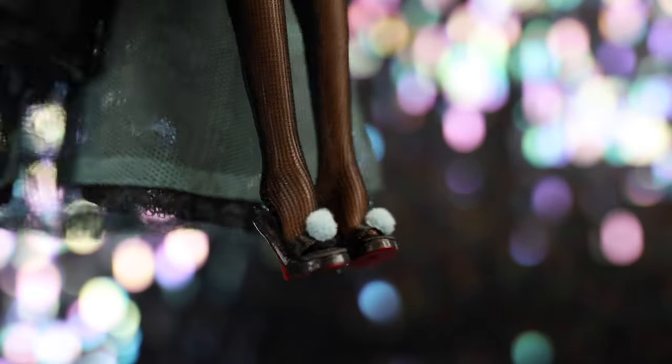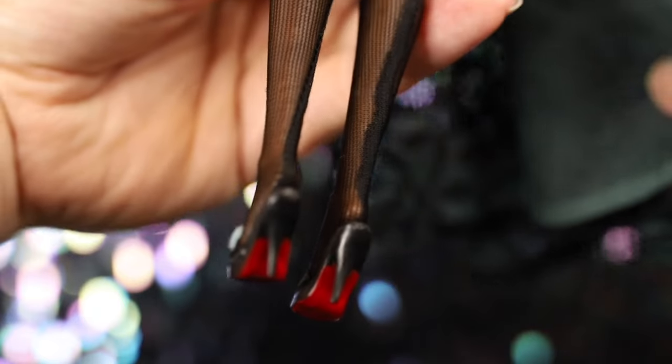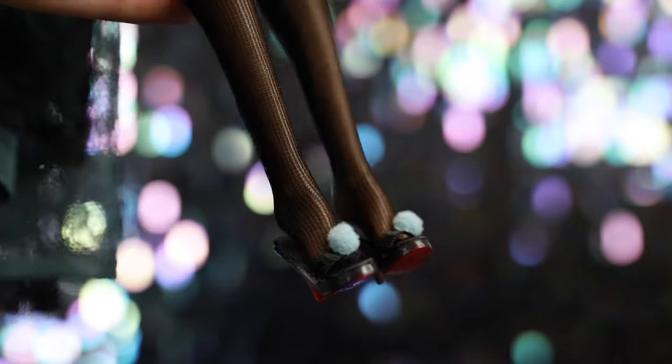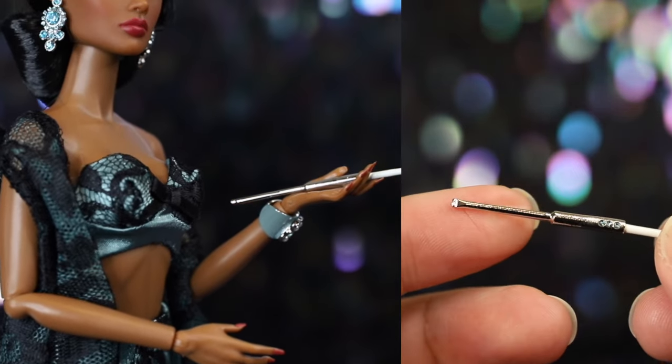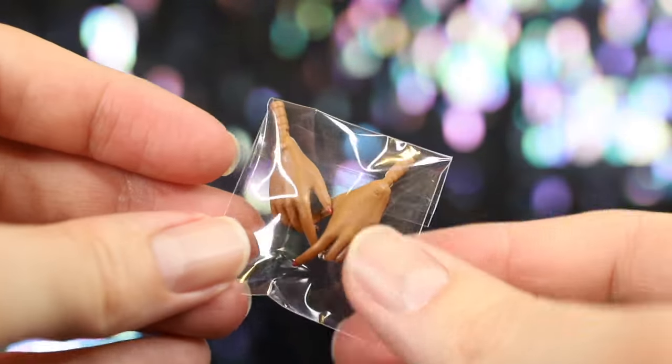She wears black high-heel slippers with black ribbon straps that are pretty snug to put on, and her feet don't want to stay in. There are little pom-poms on the straps. Finally, she comes with a cigarette holder bejeweled with blue rhinestones, which she can hold a little more easily with her alternate hands.